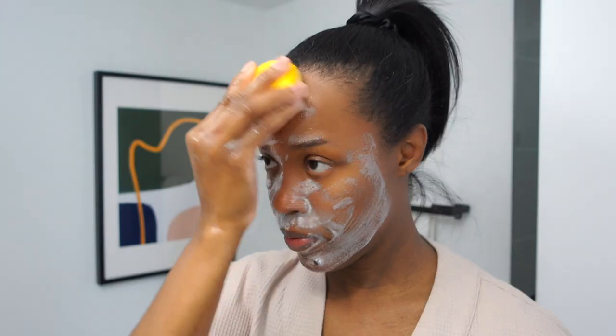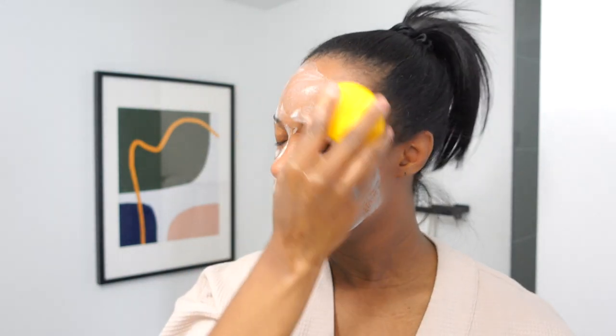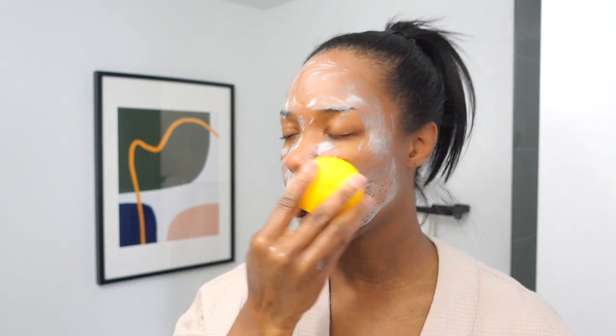I'm going in with my Foreo, which is the best cleansing brush I've ever used, and I'm going to be using the CeraVe SA Renewing Face Wash.